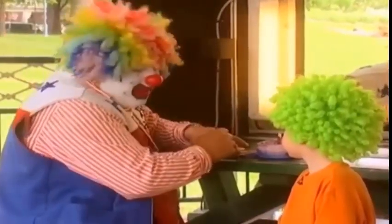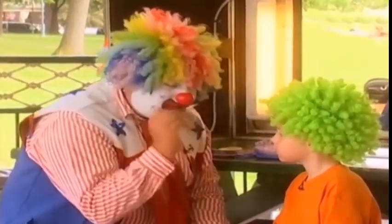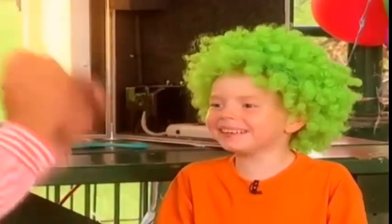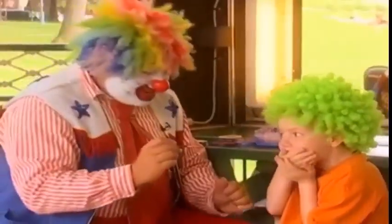Now, this makeup will only stay on for about a month, okay? A month? Come on! Alright, I'm just joking. A couple of minutes, or a day, or whatever. Okay, now this might tickle. Don't laugh, whatever you do. Hold still! Okay, now hold still, Daddy.